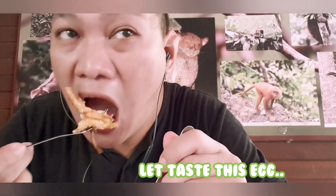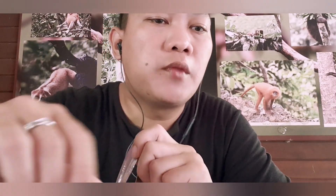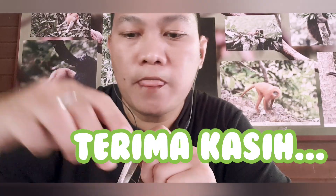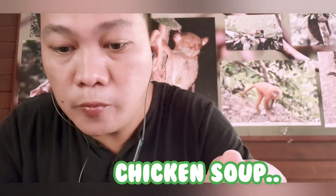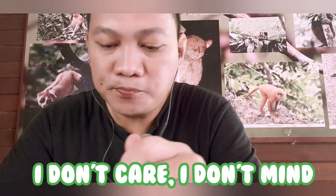Let's taste this egg. They brought me a soup — let's taste it. It's a chicken soup. I don't care, I don't mind that there are people surrounding me. I'm hungry, let's just eat.